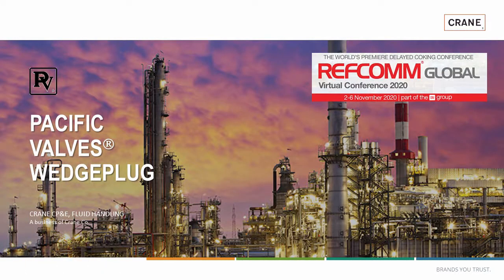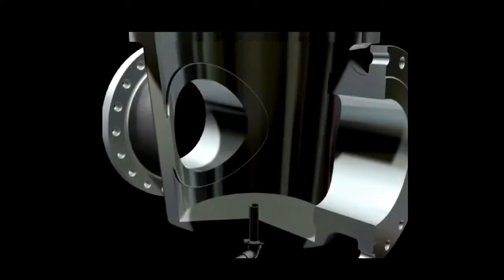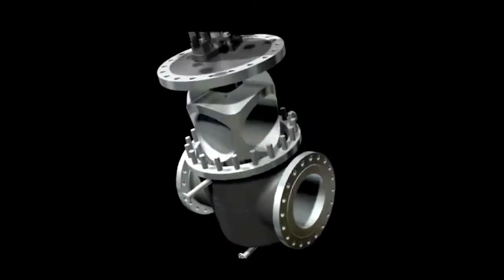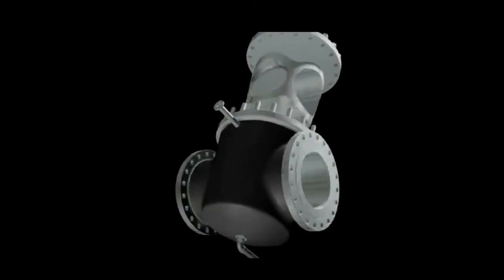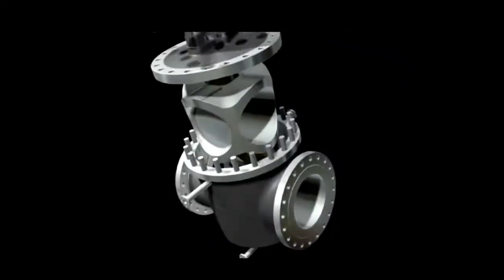Hello. In this presentation, we'll be going over specific wedge plug valves. We'll talk about history and background of the product, how the valve is operated, its design, specifications that the product meets, scope of offering, common applications, how other valve technologies stack up against the wedge plug, and lastly, inline decoking capabilities.